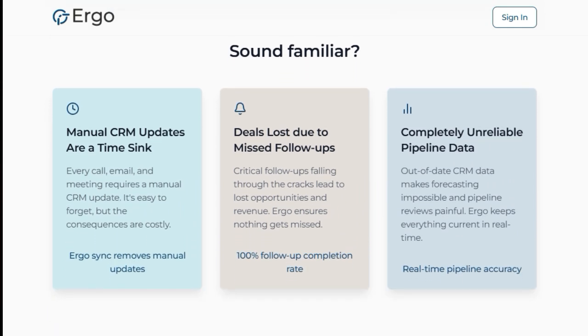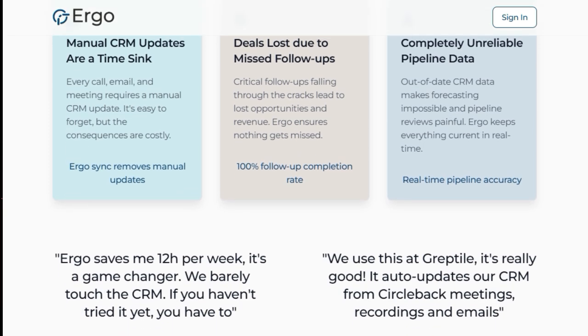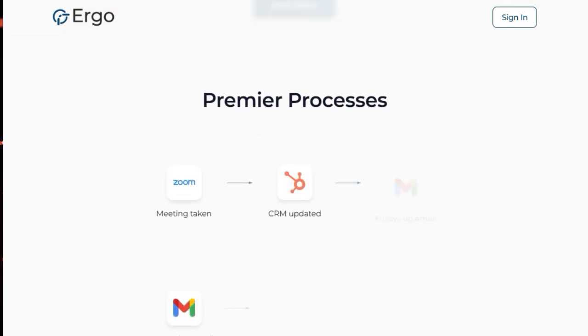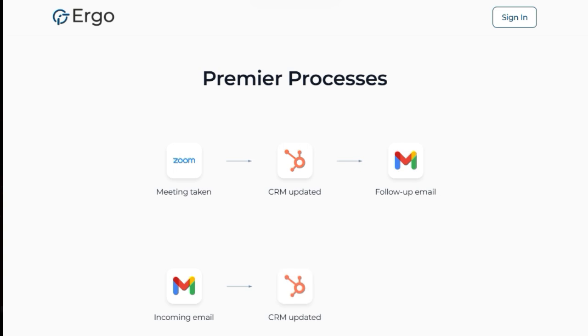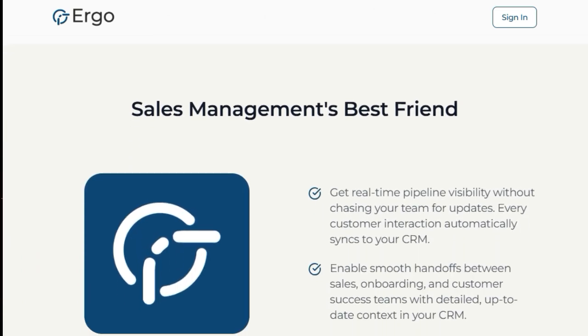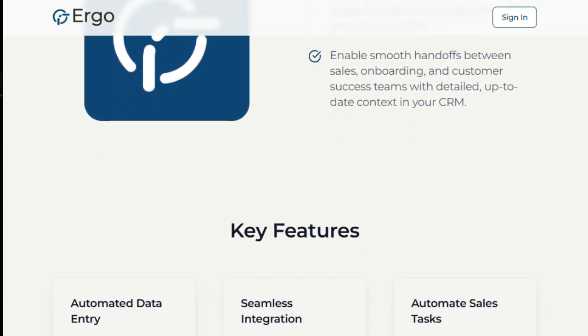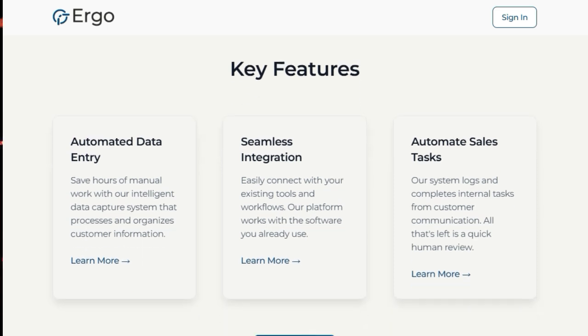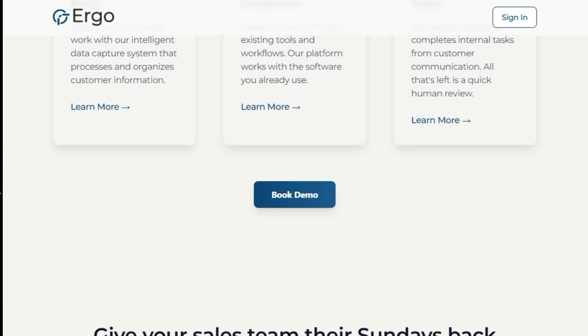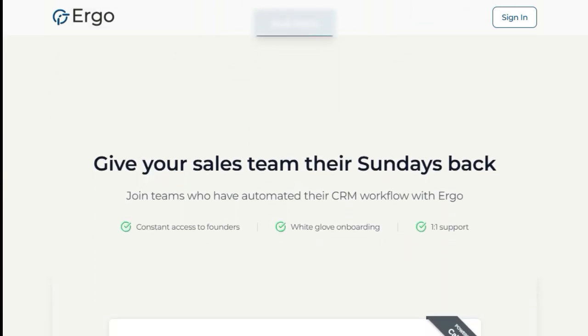The result? Recovered revenue and a significantly shorter sales cycle. Another key differentiator is real-time pipeline accuracy — outdated CRM data becomes a thing of the past as Ergo keeps everything current, providing a reliable overview for forecasting and pipeline reviews. Furthermore, Ergo goes beyond basic data entry by offering automated sales task completion stemming directly from customer communication. This intelligent system not only captures and organizes customer information but also logs and completes internal tasks, only requiring a quick human review, ensuring smooth handoffs between sales, onboarding, and customer success teams.